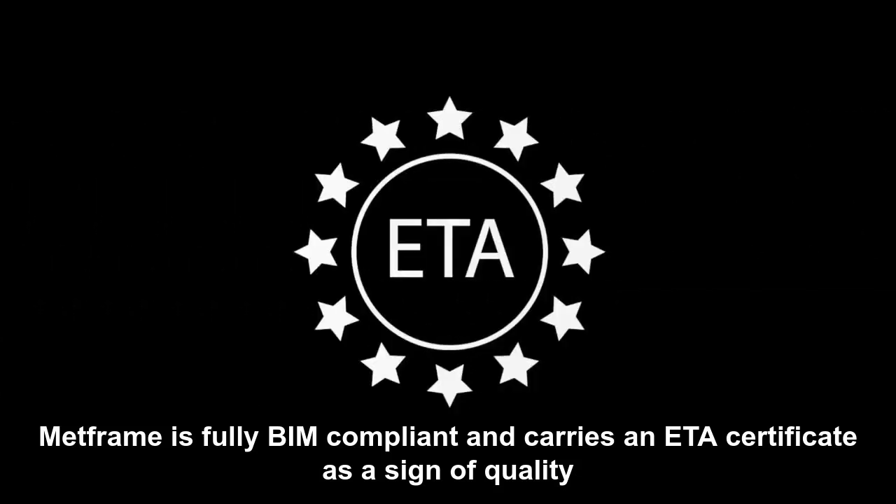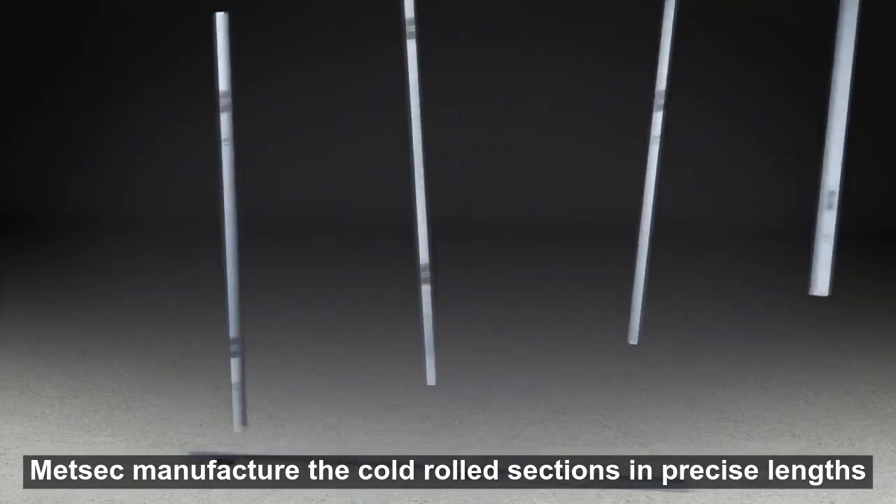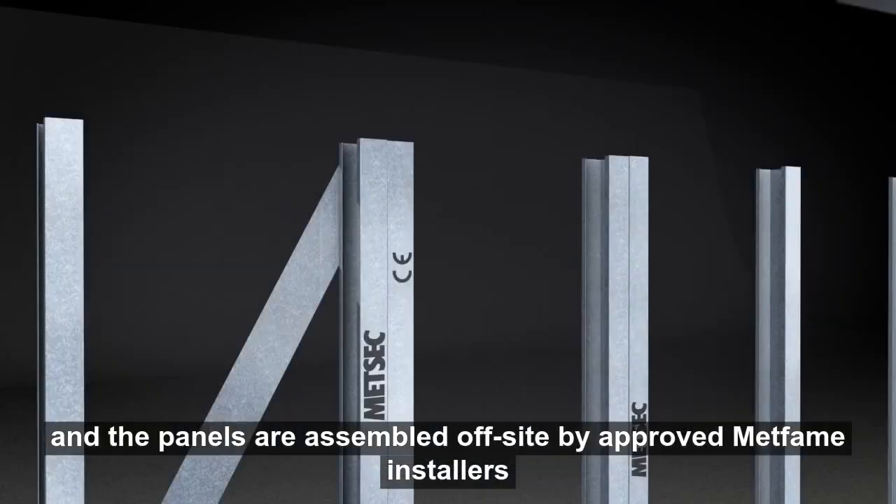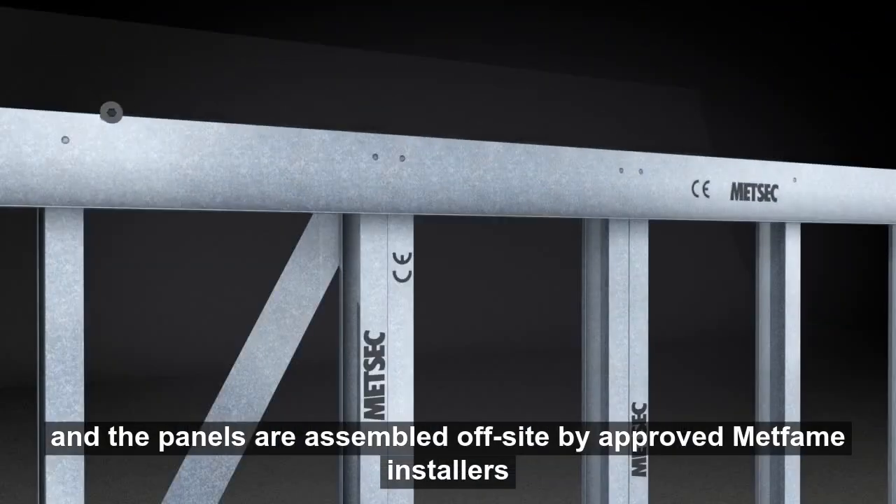MetFrame is fully BIM compliant and carries an ETA certificate as a sign of quality. METSEC manufactures the cold-rolled sections in precise lengths and the panels are assembled off-site by approved MetFrame installers.